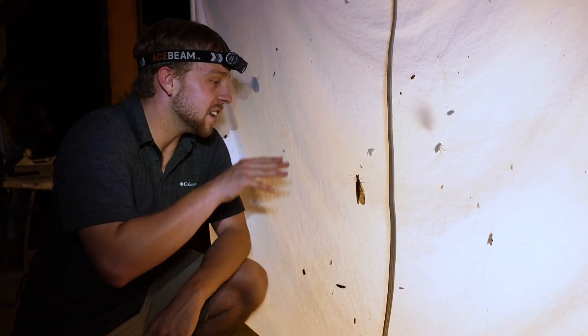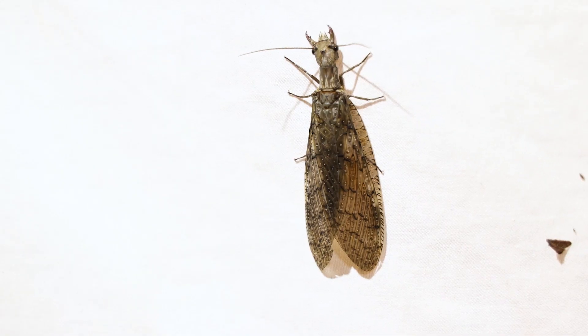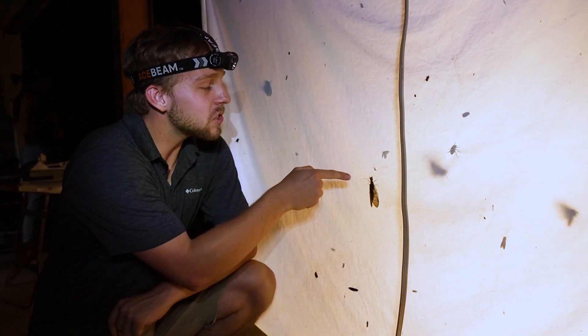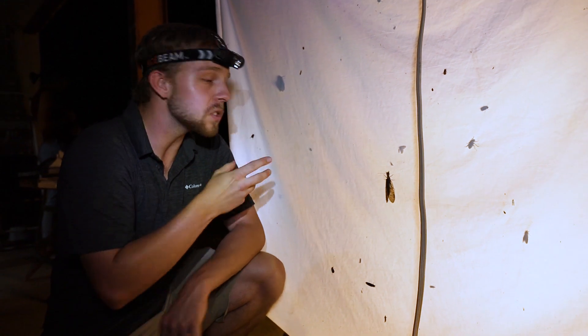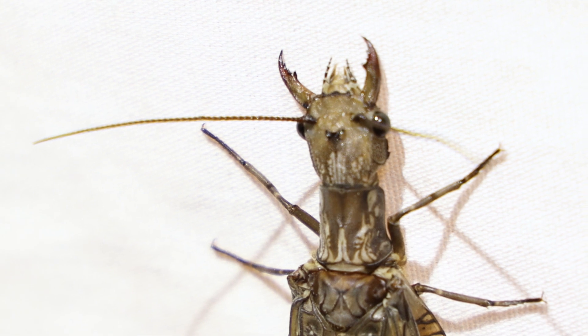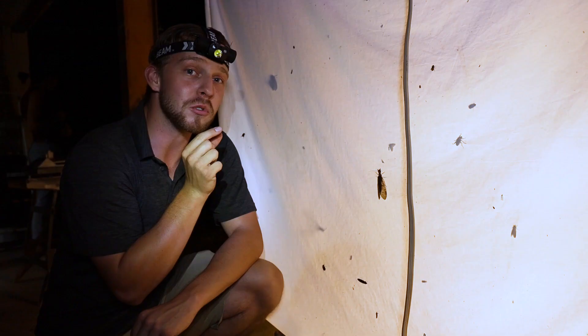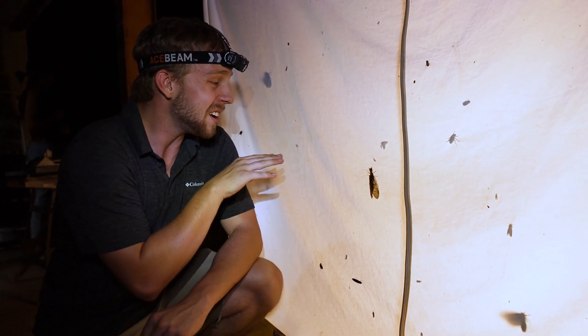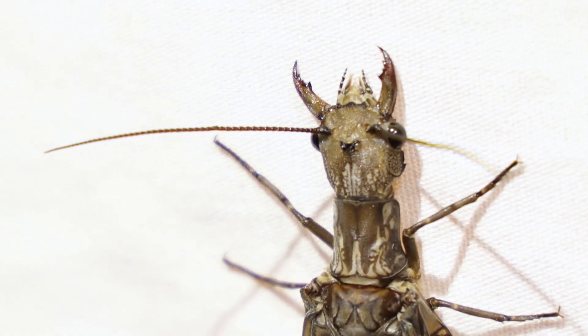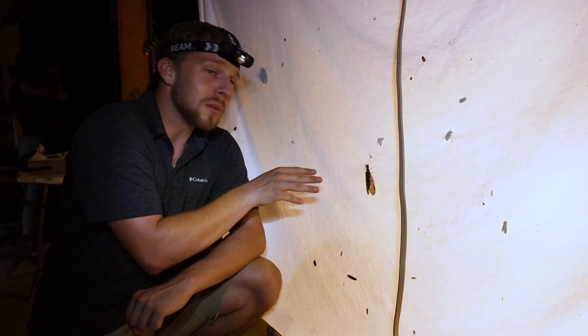We've got a bit of a treat tonight. This is a female Dobson fly and they're one of the largest flying insects out here. Now the males have long, scythe-like mandibles that we believe help them mate with the females, but she has very powerful mandibles and I've seen them draw blood before, so I don't know if I want to handle her. She's also given me quite a look, but what an awesome animal to find out here.